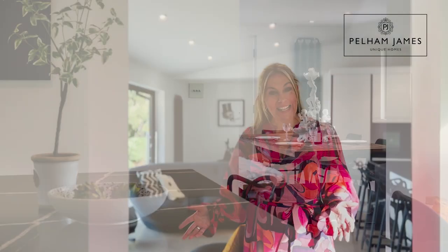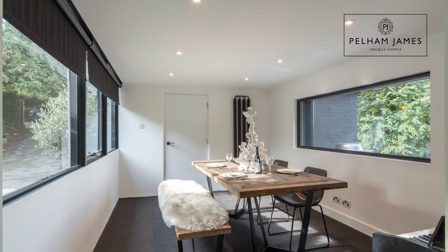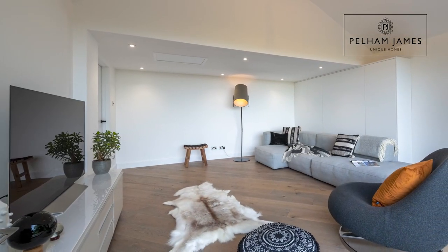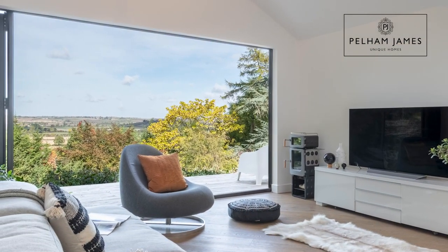The easy and sociable flow of the home continues as the kitchen leads effortlessly into this dual-aspect dining room. Filled with natural daylight, I love the distinctive picture window. And after dining, what better place to kick back and relax and watch your favourite film, all with that spectacular view in the distance.